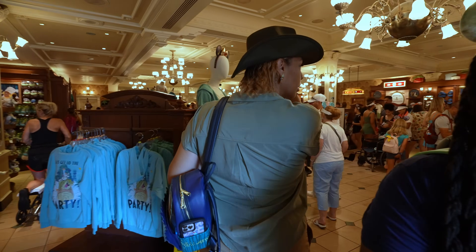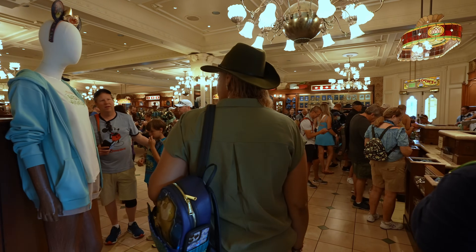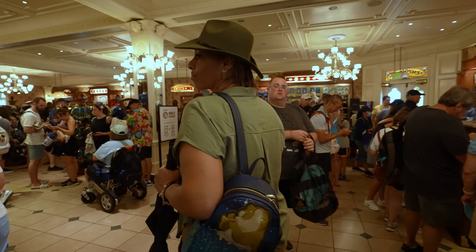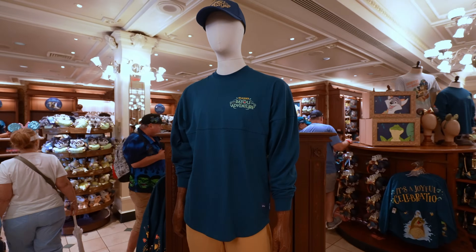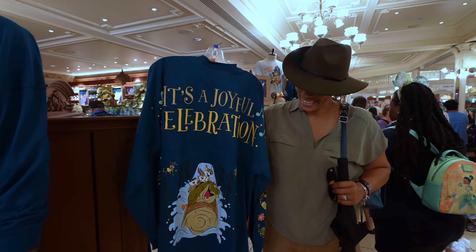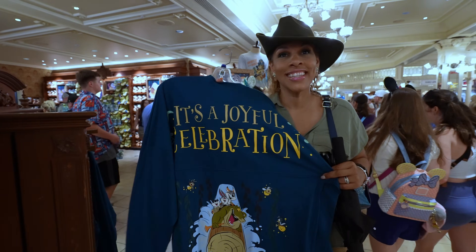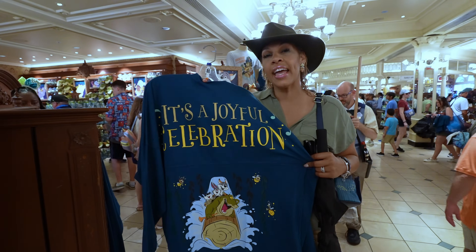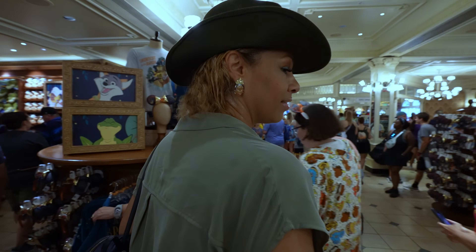We made it inside the Emporium. Ray has already shopped, but I want to show you guys some of the merchandise available for Tiana's Bayou Adventure. Over here they have a lovely Tiana's Bayou Adventure spirit jersey. I will tell you right now, I am biased — everything in here is going to be lovely because it's Tiana, and I just love Tiana. How much is that, Ray? $84.99.